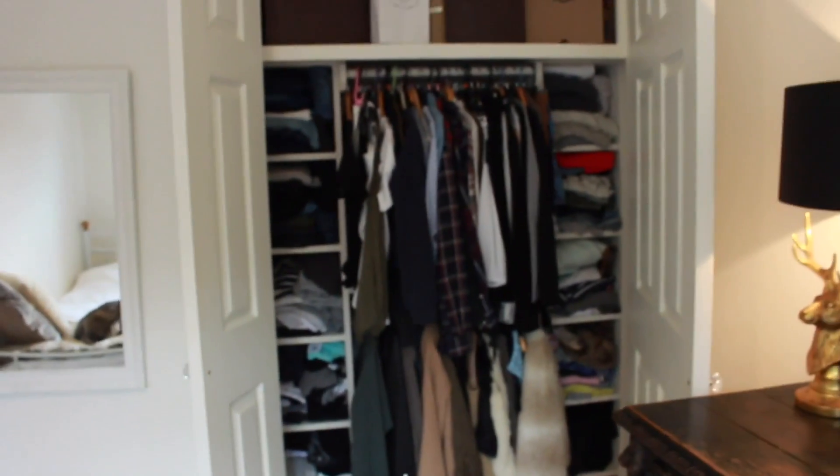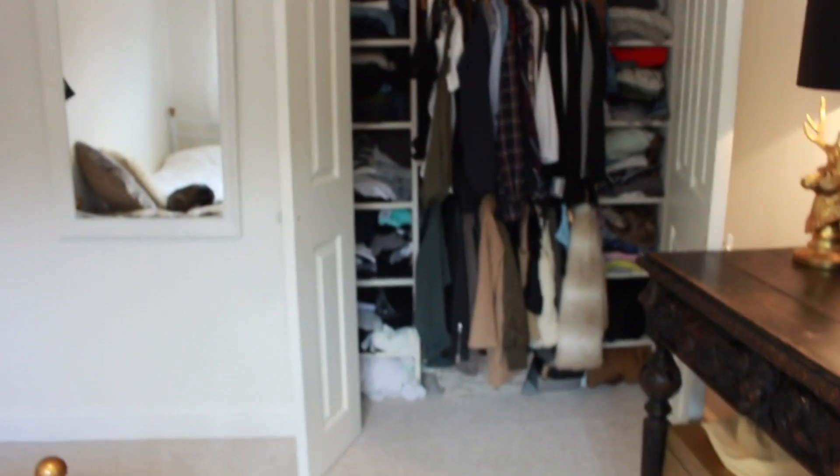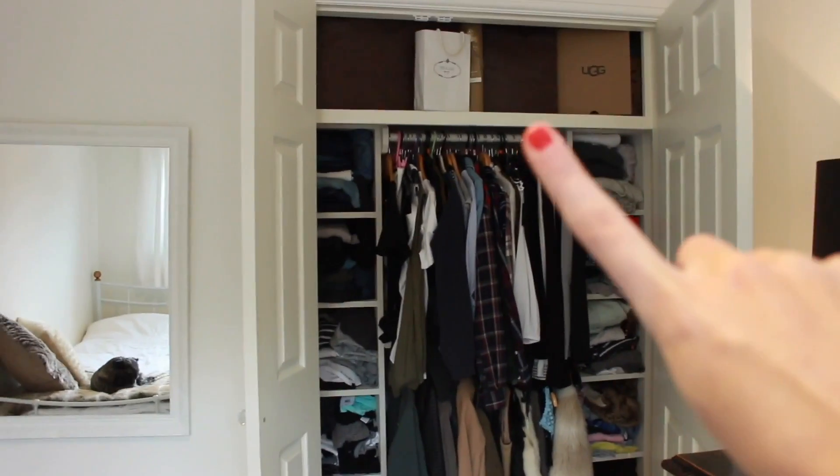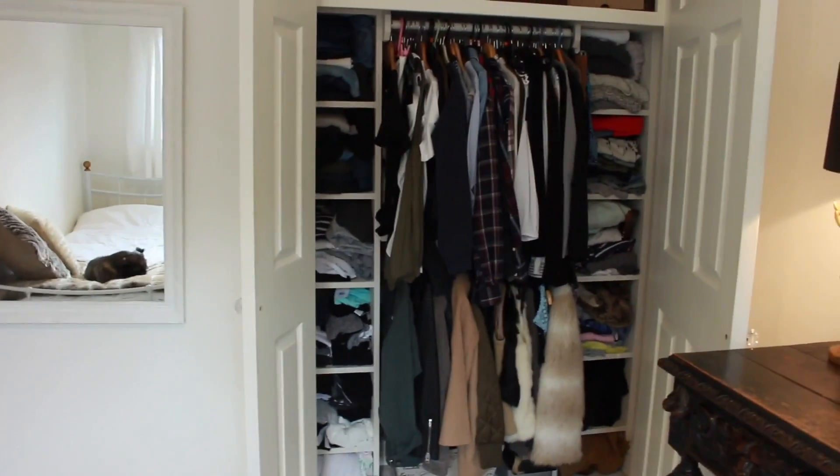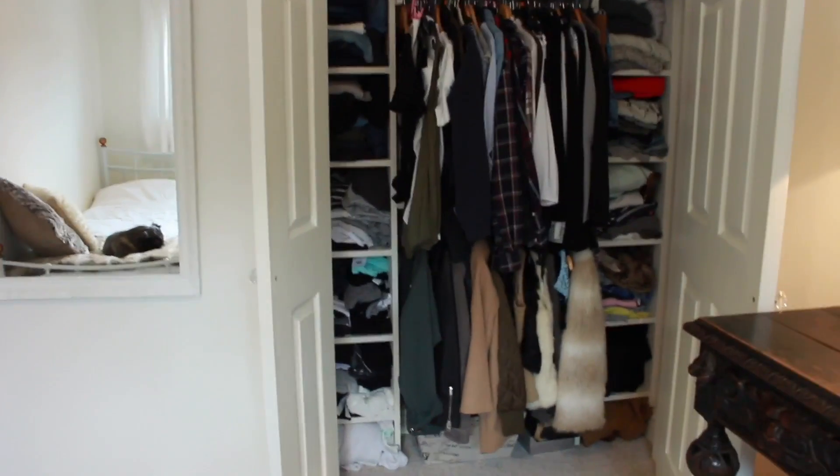So now I'm going to go into here — this is what my wardrobe looks like, it's a bit of a mess actually. I just have my bags and stuff at the top and then I have the clothes I want to have hung up there, and then the other clothes are just kind of stacked semi-nicely on the sides.